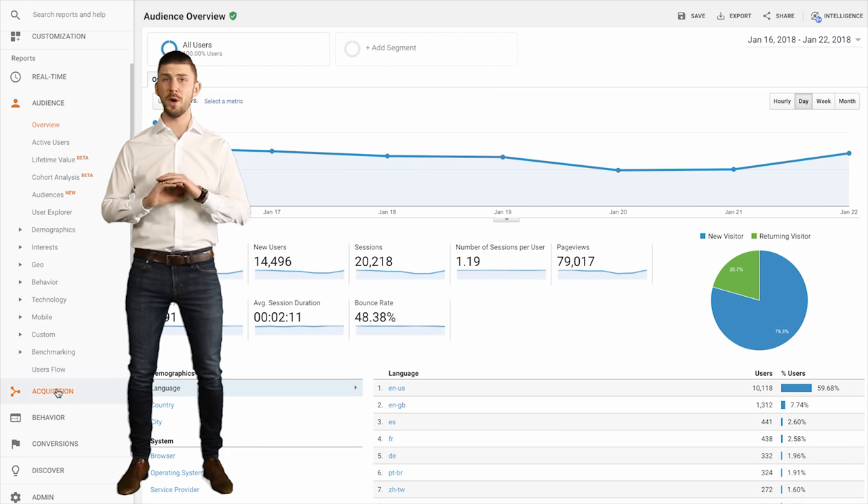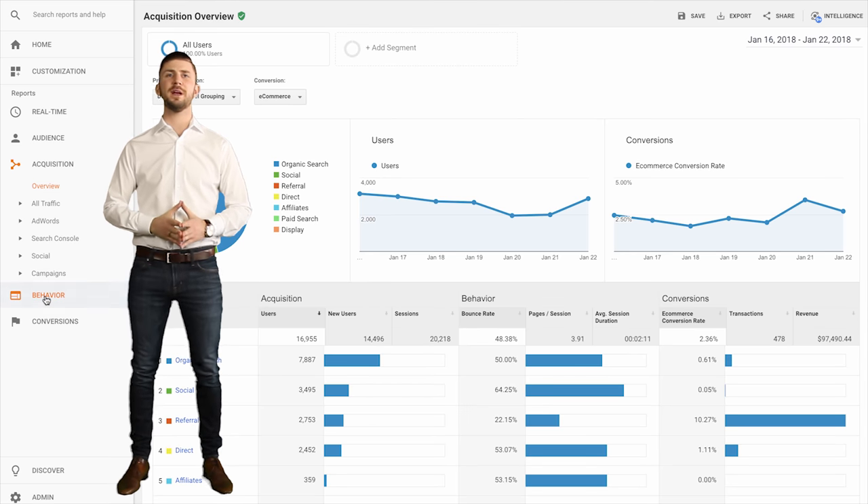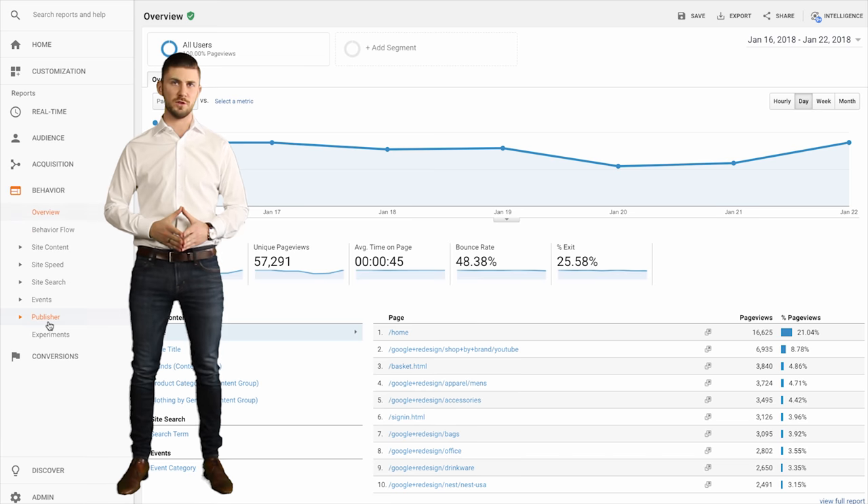The ability to know without a doubt what's working on your website, what's hurting performance, and the steps you need to make to grow sales.